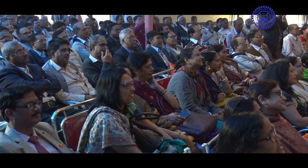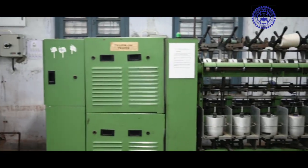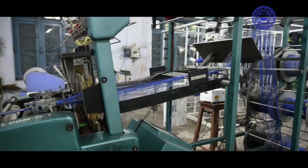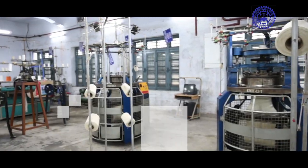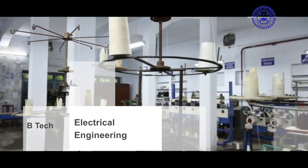It has produced a galaxy of engineers who are instrumental in spreading the name and fame of the college in India. The college has four engineering departments namely: Textile Technology, Computer Science and Engineering, Mechanical Engineering, and Electrical Engineering.